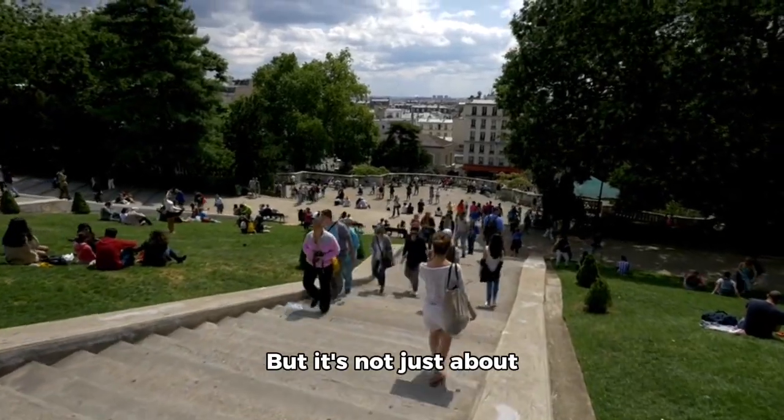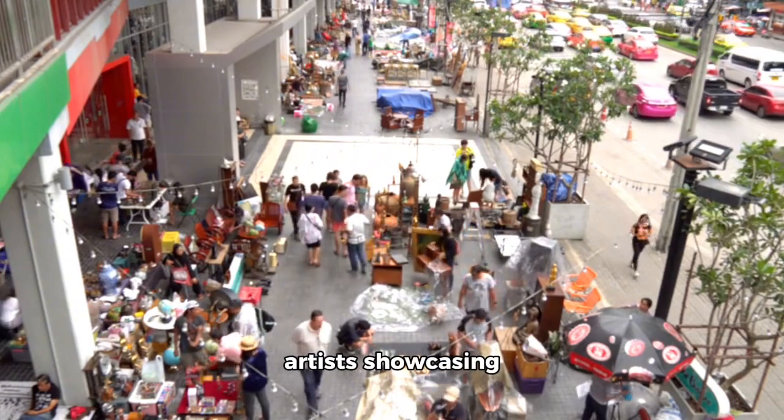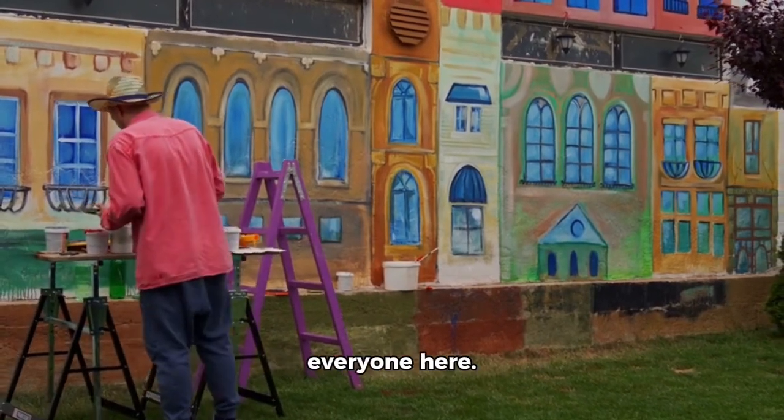But it's not just about history. Soho Square is also a hub of activity. You'll find plenty of street performers and artists showcasing their talents daily, from buskers playing music to street painters creating art. There's something for everyone here.